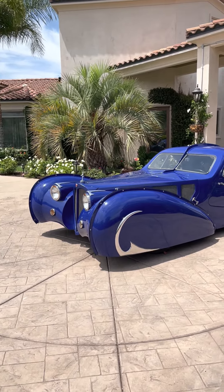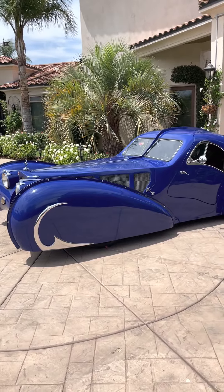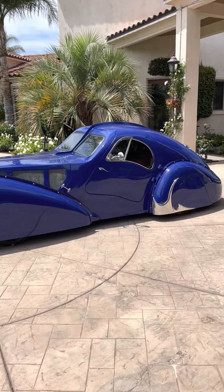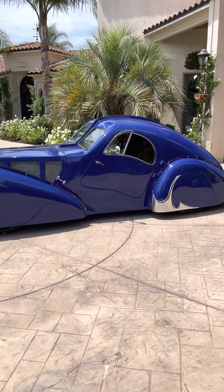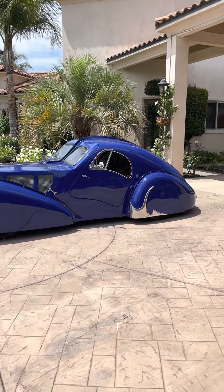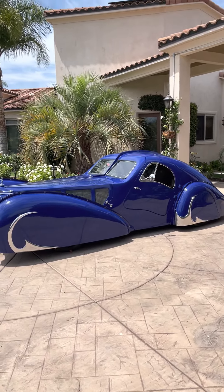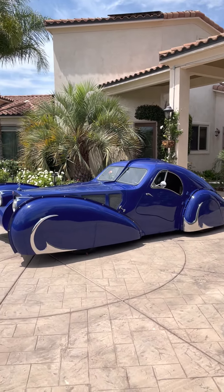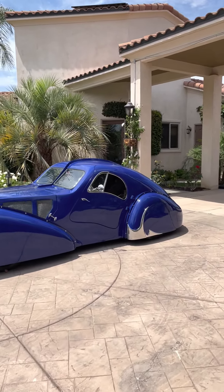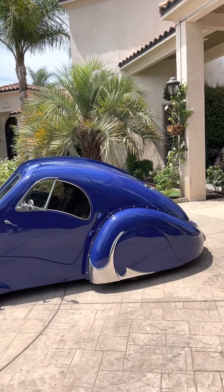All the tires are covered — it looks like it's floating. It's just a very unusual car. Anybody could put this as a centerpiece in their collection; I don't care if it's a guy from Pebble Beach or whatever. The guy who bought the first one from me has it on a turntable.